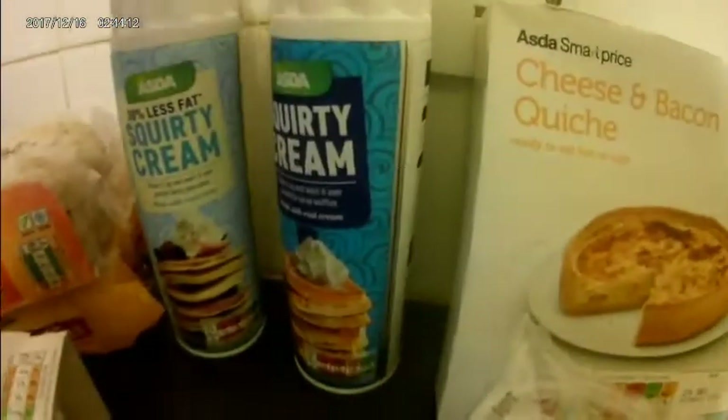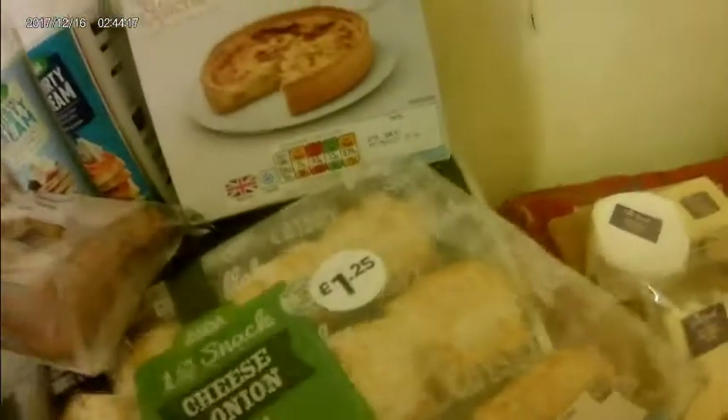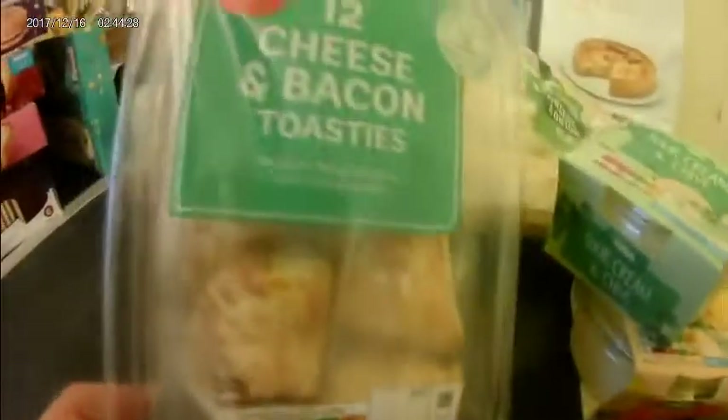First we've got some snacky stuff, some fridge stuff. We've got some cheese and bacon quiche, some squirty cream, some pork pies, some cheese and onion rolls. Got these little dips — there's cheese and chive and sour cream and chive. Got some cheese and bacon little toasty things.